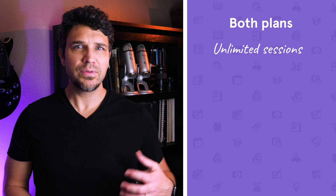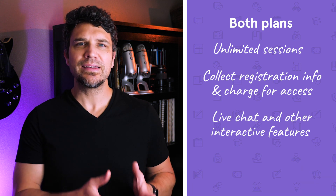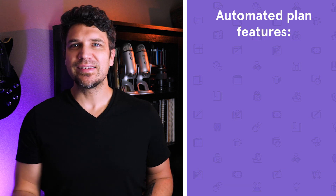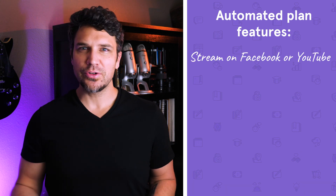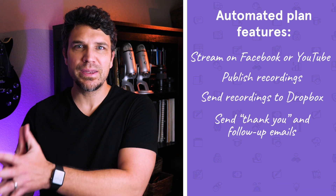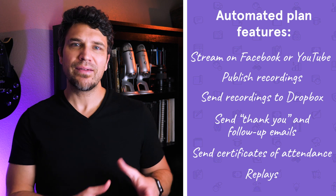So what's the difference between the live plan and the automated plan? Both allow unlimited sessions, give you the ability to collect registration info and charge for access, feature live chat and other interactive features, and can integrate with platforms like YouTube, LinkedIn, and Google. Where the automated plan stands out is in its automation — you can set it up to automatically stream on Facebook or YouTube, publish recordings, send recordings to Dropbox, send thank-you and follow-up emails to attendees, and automatically send out certificates of attendance. If you want to provide replays, you have to have the automated plan or higher. ClickMeeting is a great solution if you're looking for fair pricing based on your audience size without sacrificing robust automated features.